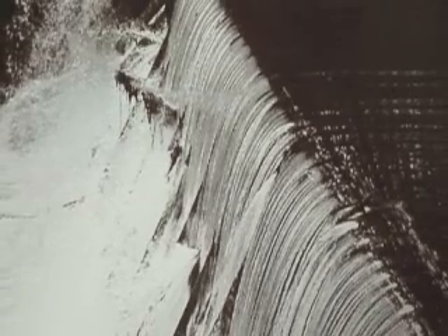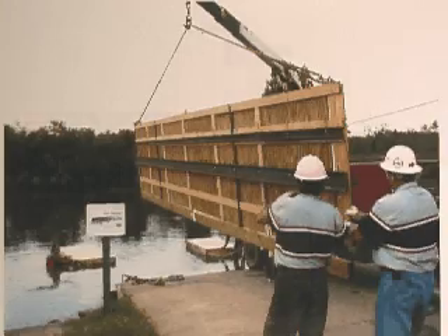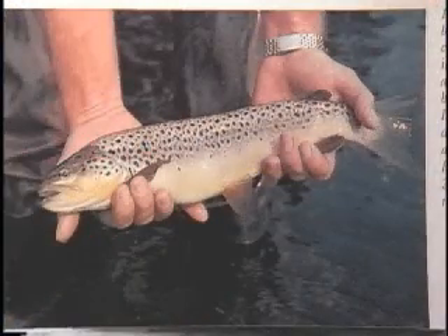A 100-year-old former hydroelectric dam on the Spring River in Arkansas required replacement of its wooden water gates. There were environmental concerns due to the proximity of a Spring River trout hatchery immediately downstream of the dam.